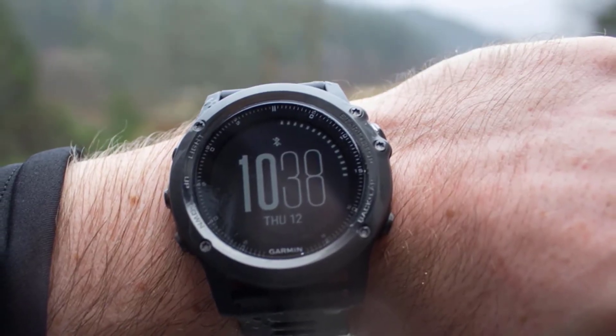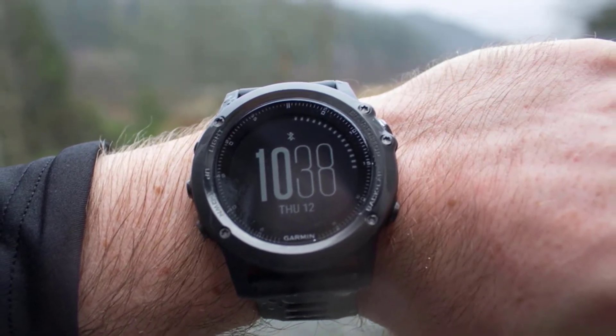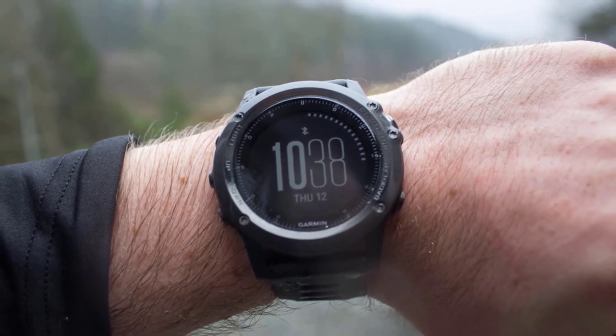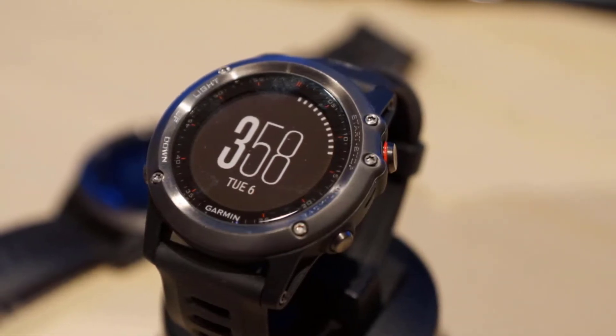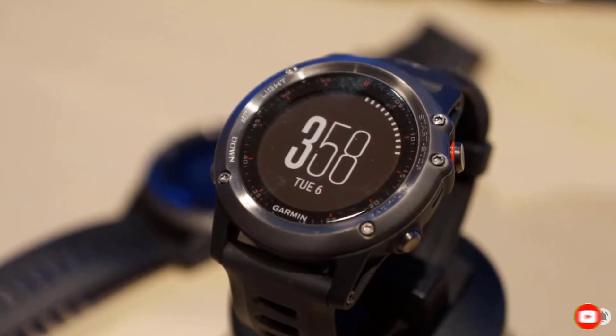Apart from this, you will get a precise ABC sensor — altimeter, barometer, and compass — that helps fishers measure weather conditions and directions. For finding routes and navigation, this watch offers high-quality GPS so you can easily reach your destination. Compared to the rest, Garmin watches provide comprehensive navigation and tracking functions.